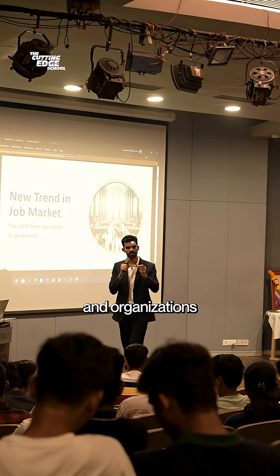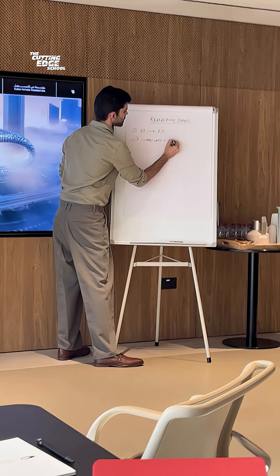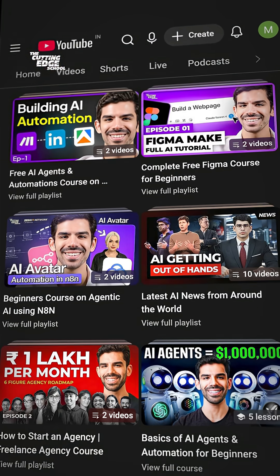We've taught millions of people and organisations across the world on how AI works. Search The Cutting Edge School on YouTube to get our free masterclasses.